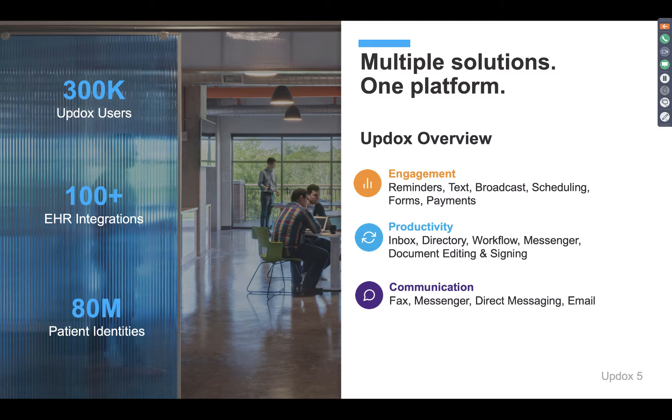Updocs provides three tiers or solution suites: one for engagement, one for productivity, and one for communication. At its core, we are a communication platform. We provide a certain level of customization within the platform because not one size fits all. When you're adding technology into an independent practice, you're already stressed out by a lot of other things — implementing technology shouldn't be one of them. Updocs provides an easy and seamless way to do all of this within one platform.